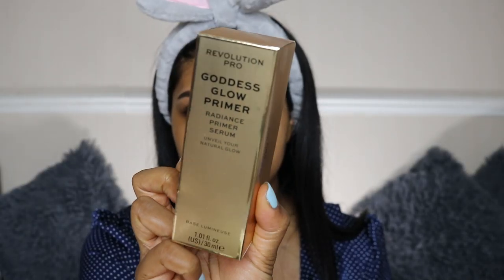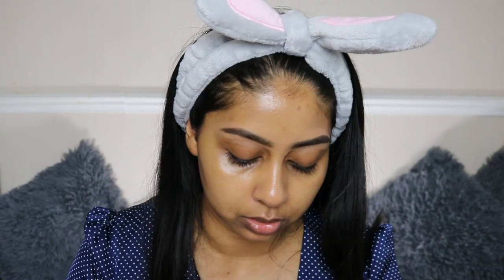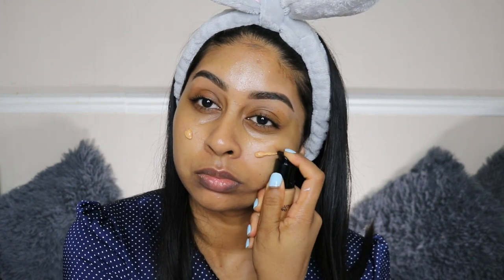I'm just going to spritz the CBD nourishing essence spray all over my face. I've put on a bit of SPF and a bit of moisturizer. I really like my brows today — they look extra sharp. I'm now going to try some of the Revolution Pro Goddess Glow Primer. This was very intriguing. So this is a primer — I thought it was going to be much more glowy than that.